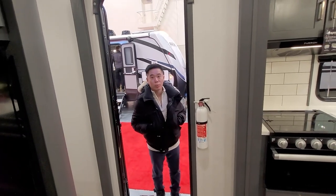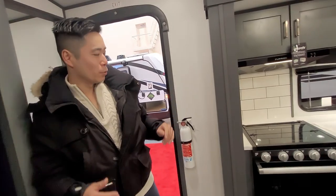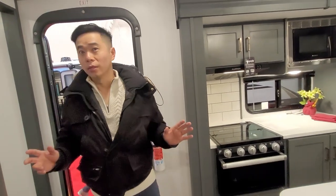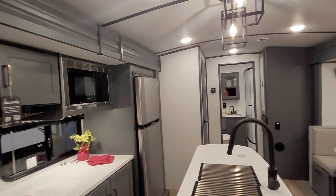This is a Premier RV Ultralight 26R. First thing you notice when you walk in is that this is extremely modern — the colors and everything kind of gives it away.